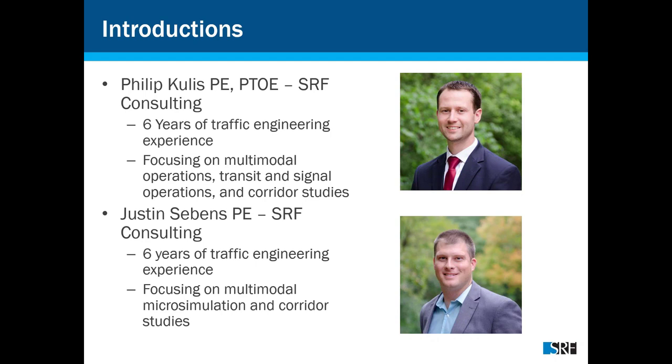And I'm Justin Stevens, also about six years of experience in the traffic engineering world. I've done a lot of focus on multimodal micro-simulation and corridor studies — basically modeling pedestrians, buses, BRTs, LRTs, everything under the sun.